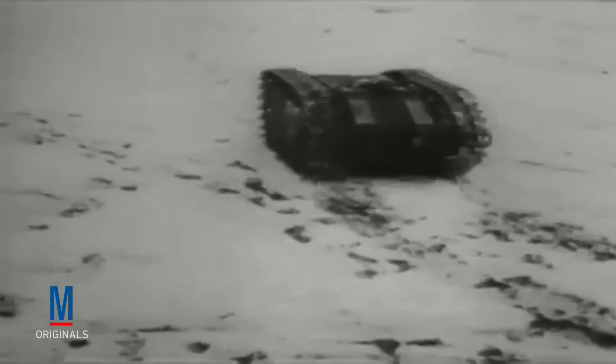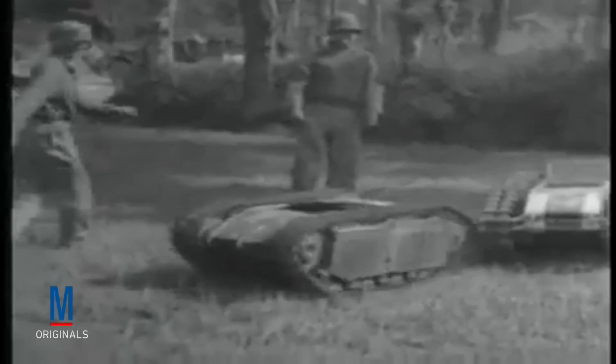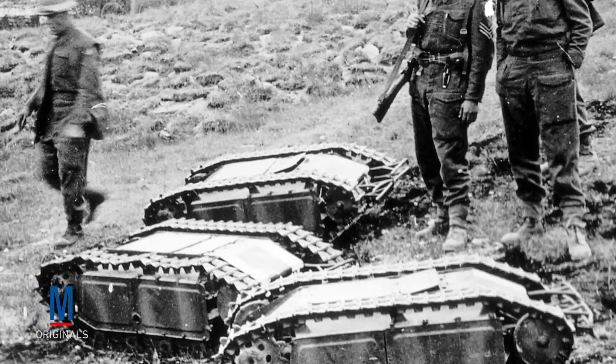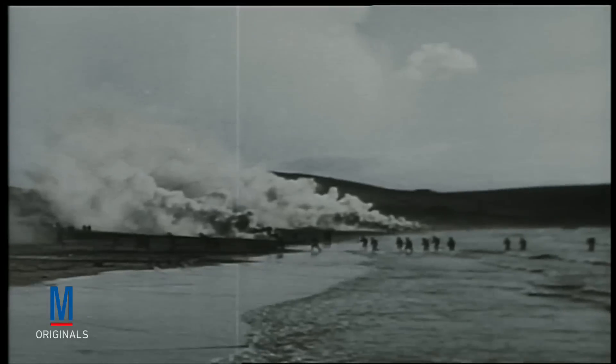Armed with approximately 100 pounds of high explosives, it was steered into close proximity of heavy vehicles or enemy-occupied buildings, and then remotely detonated. Although high production costs and a limited functional range ultimately hindered its effectiveness, more than 7,500 Goliaths were used by the German Army on all major fronts, including the beaches of Normandy.